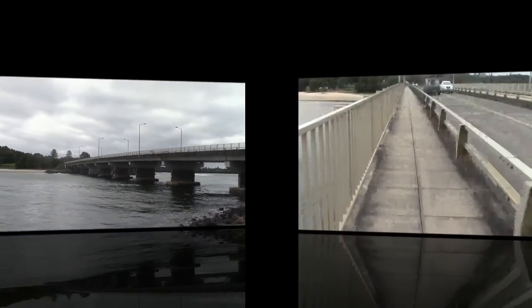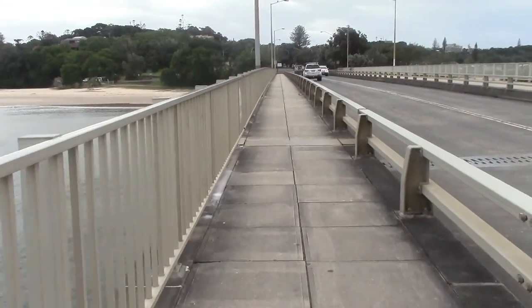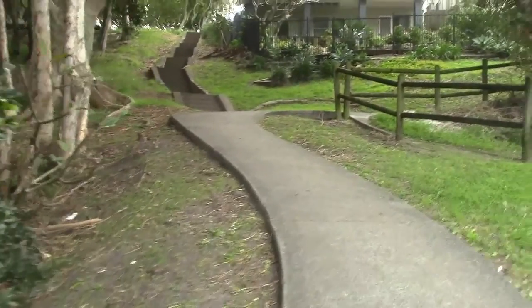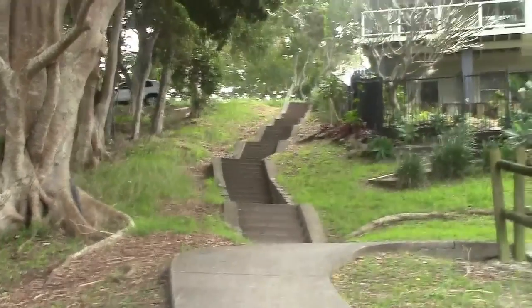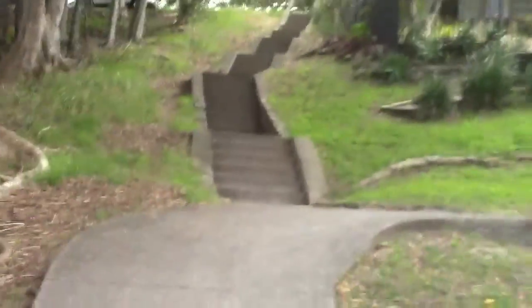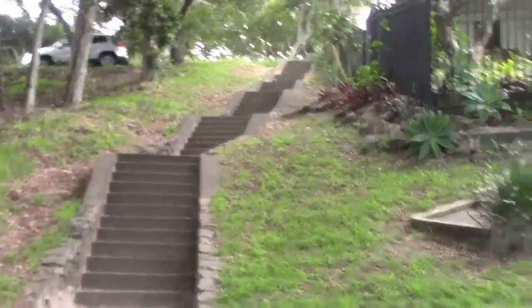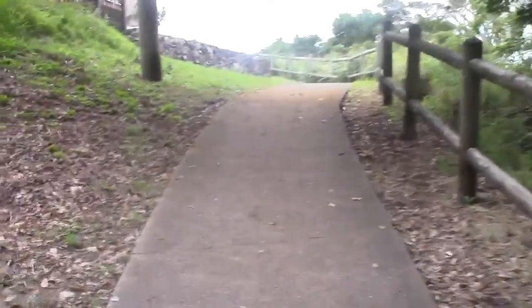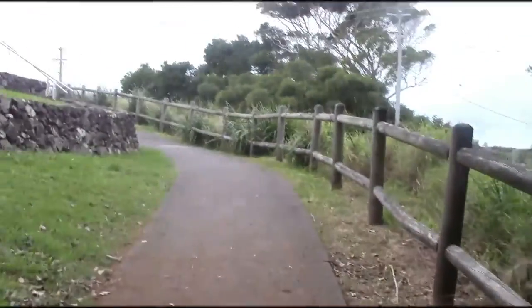Up here and along Missingham Bridge, I'm choosing to go here, up here and then come down the stairs. Best view up here of the entrance of the Richmond River.